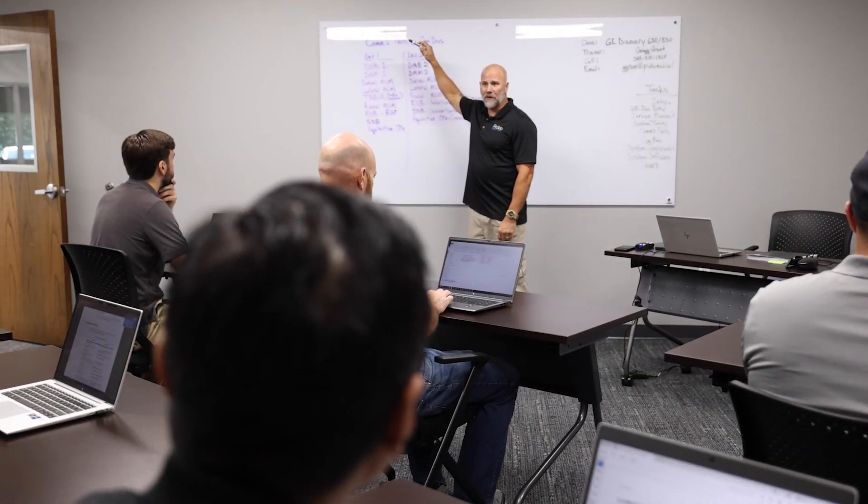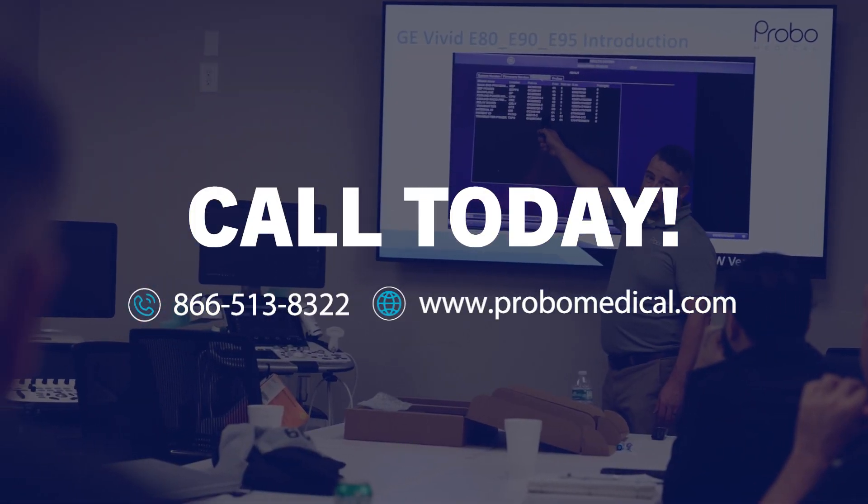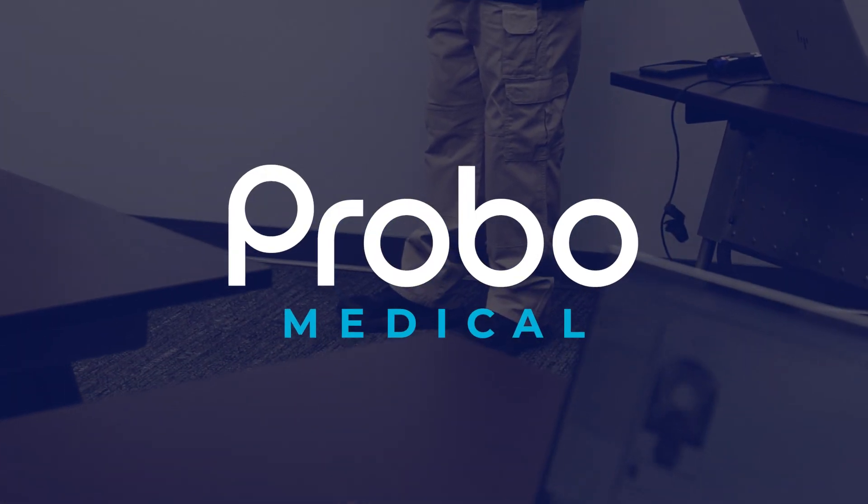Whether you're a beginner or experienced engineer, we have a class that will take your skills to the next level. Call today to register for a Probo Medical Diagnostic Imaging training course. Probo Medical, Image Smarter.